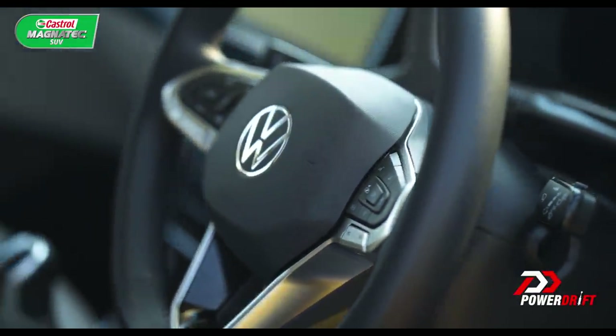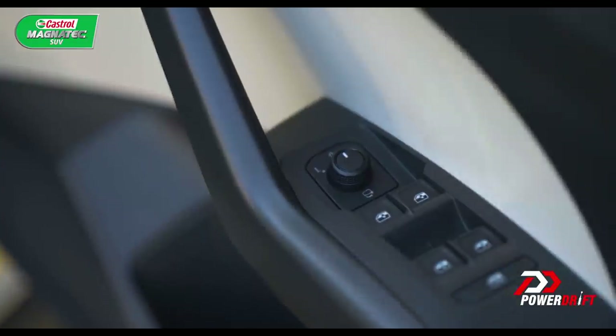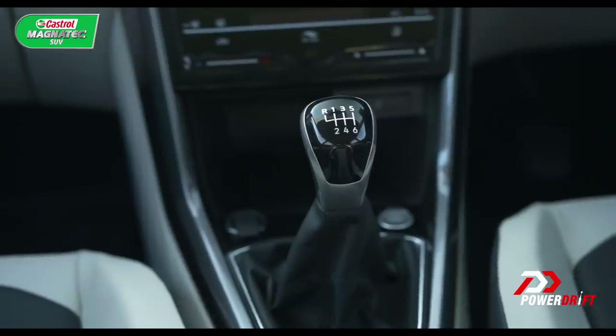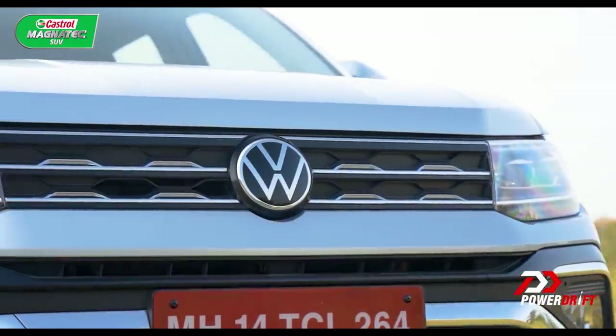I wasn't kidding when I said loaded to the gills. Also, if you are a thoroughbred enthusiast, wait till the end because I might have something that excites you — this could be your ultimate sleeper car.